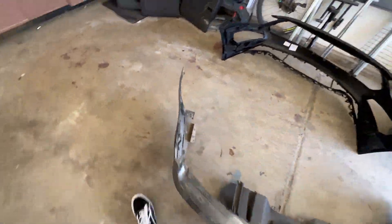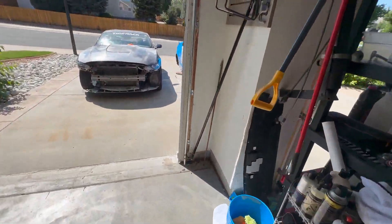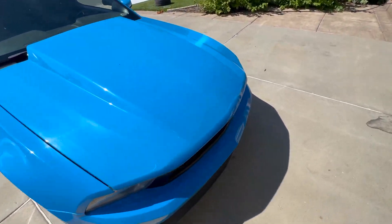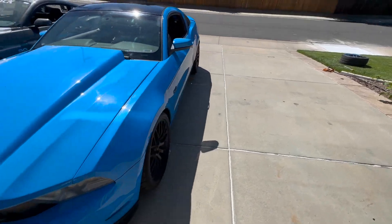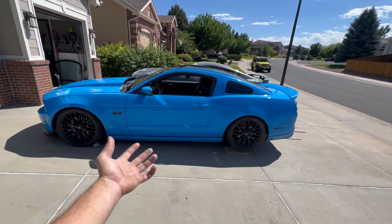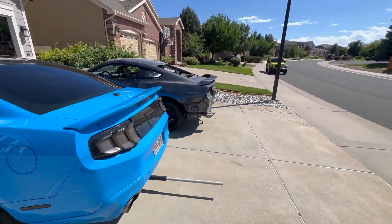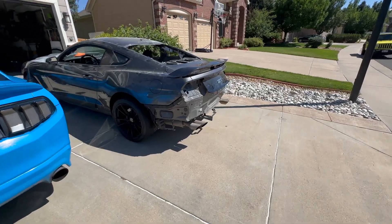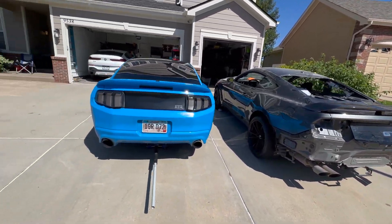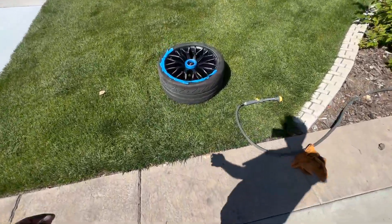I'm going to go ahead and finish the wheel situation, get the wheel all painted up, and then post this car for sale once the wheels are swapped over. That hurts me to say, but I think it's gonna be good. Once this car's gone, who knows — maybe I'll end up getting another one someday. I'm gonna try to enjoy this S550 for a little bit. I really like this car, it's a car I've wanted for a long time. I'll paint over the scratches on that wheel so the next guy doesn't have to roll with a trash wheel.